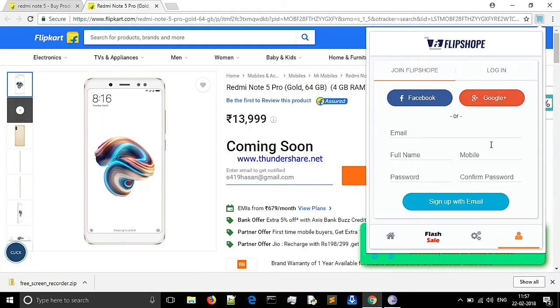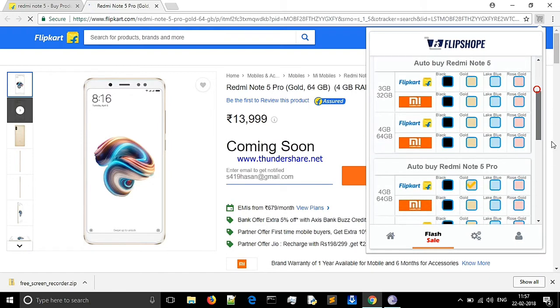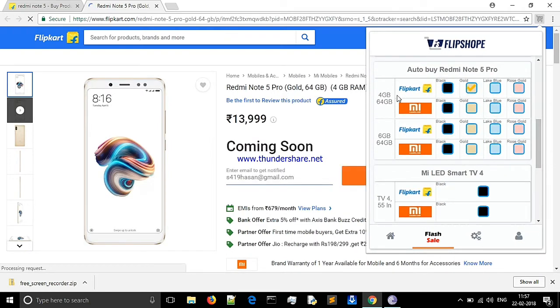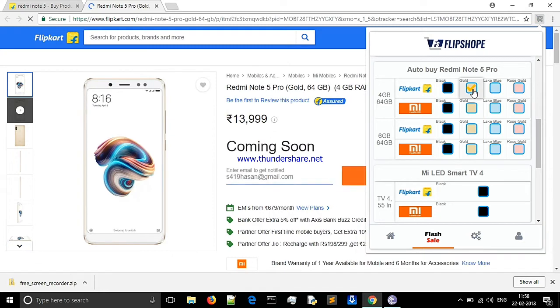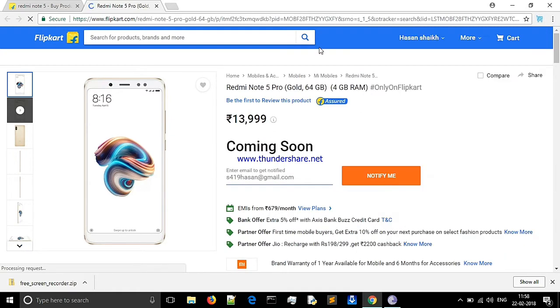After that, you will download FlipShop. Enable Auto Checkout in the extension. I have selected the 64GB and 4GB Redmi Note 5 Pro Gold version, so this will be auto-purchased during the sale. You don't have to do anything — just select your model.